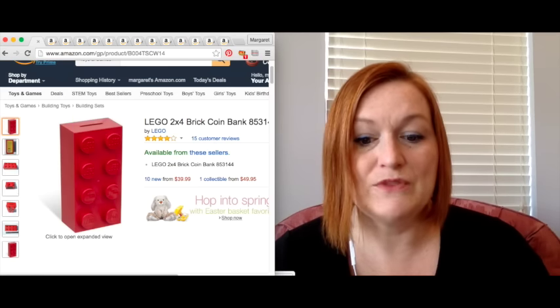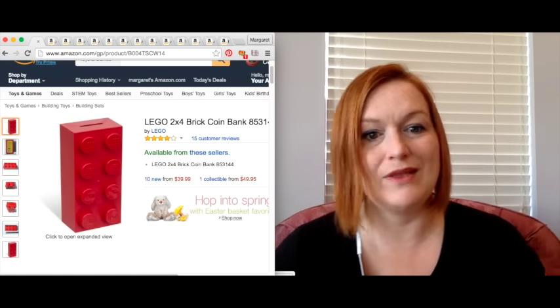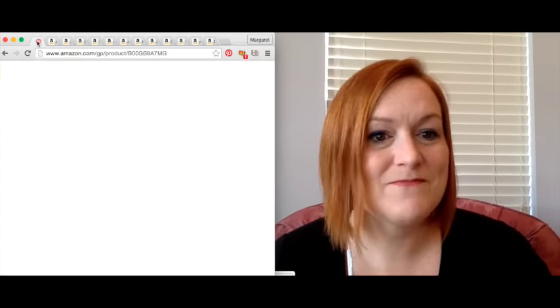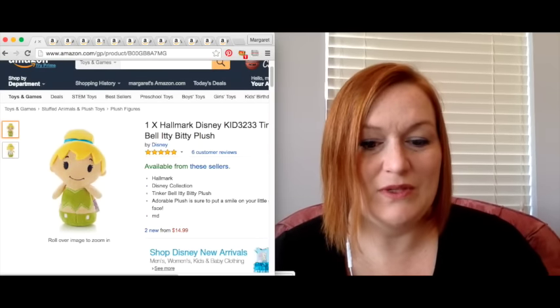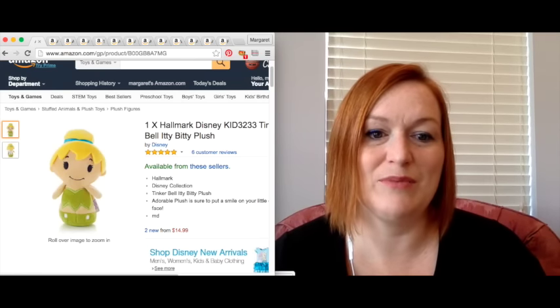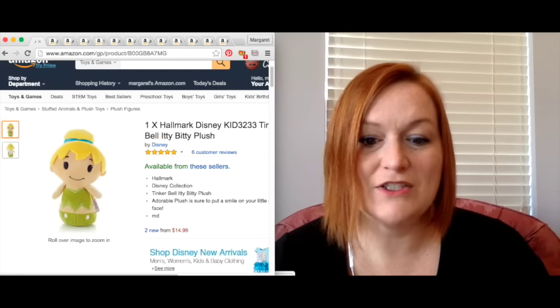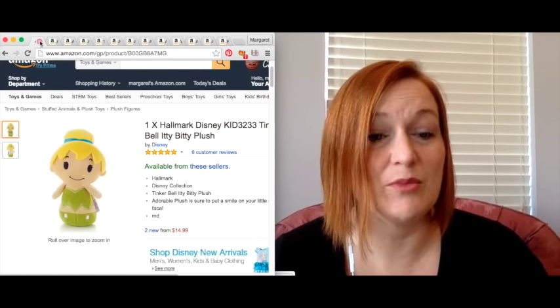This is I think the second Lego brick bank that I sold. My net was $39.82, and I think I picked them both up for about a dollar at that garage sale. And here's an itty-bitty Tinkerbell plush — she sold. I put her up for $14.99 and my net was $10.07. Plush really does sell on Amazon. I have more plush to send in.